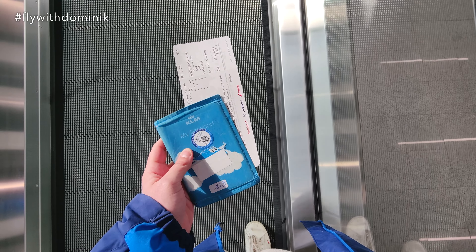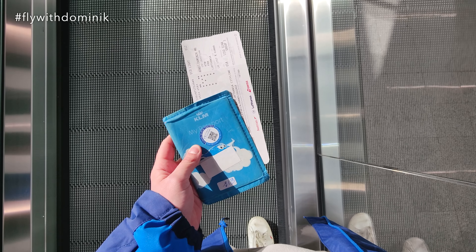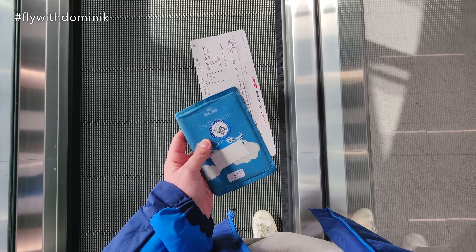Perfect, the check-in is done and the kind check-in lady also told me that this row should be empty, which is perfect for me for filming purposes.